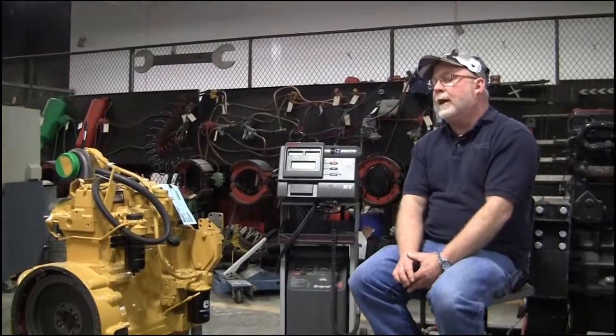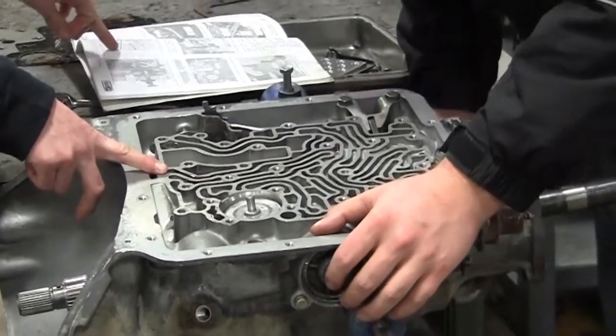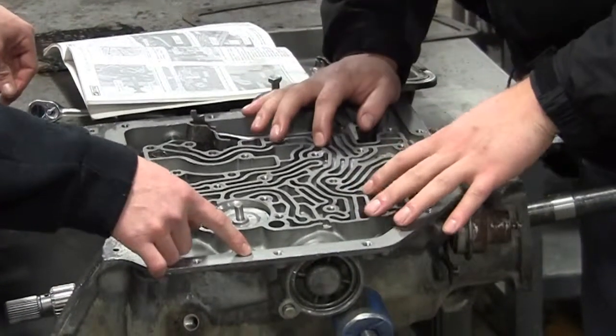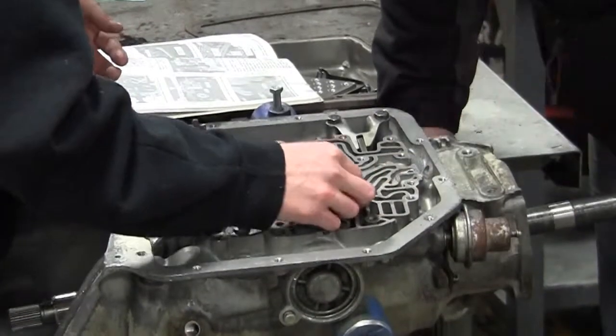We cover every engine that is in a truck right now. The engines — we have 07s, we have 10s, we have 11s. Basically there's nothing in here that we don't have. We've been really lucky to stay up with the times.